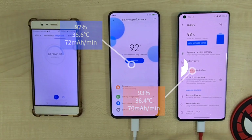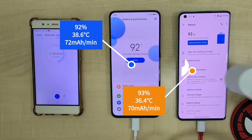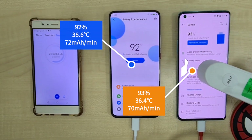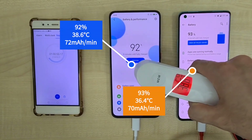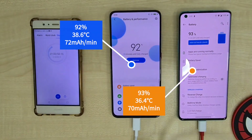Hitting the one-hour mark, the OnePlus 8 Pro is at 93% with 36.4°C and a 70mA per minute charge rate. The Poco F2 Pro is catching up at 92% with 38.6°C and a 72mA per minute charge rate.